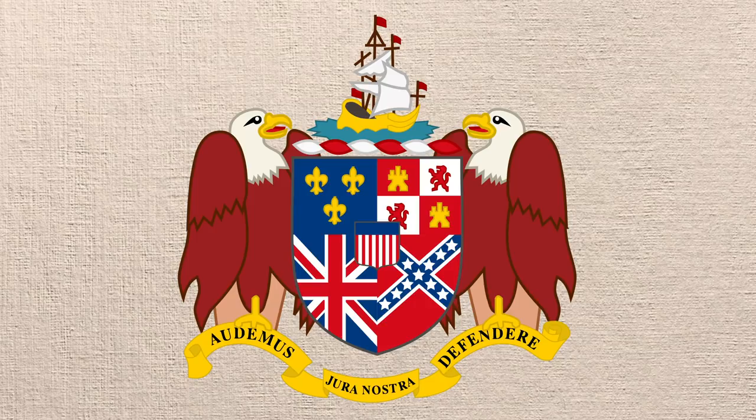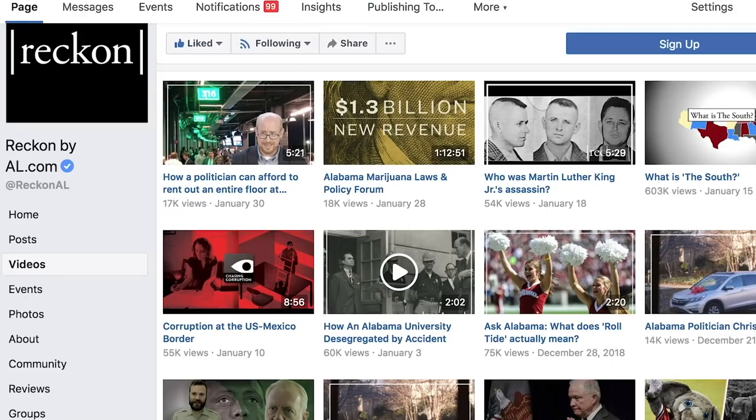So that's why this symbol is all over so many state seals. Is it supposed to be pro-Confederacy or just historically accurate? It could honestly go either way. I'm Jonathan Sobolewski for Reckon. If you like these videos and like what we're doing on Reckon, you can help us out by following ReckonbyAL.com on Facebook and Twitter. Thanks for watching.